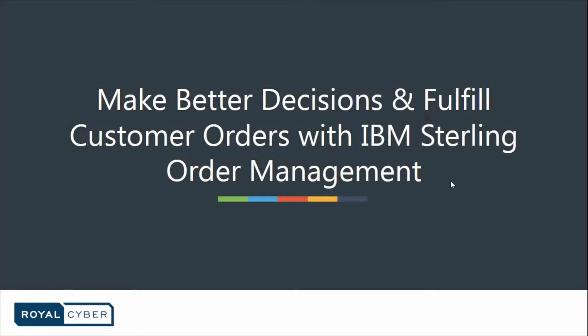Hello everyone and welcome to another webinar by RoyalCyber. My name is Amar Nadeem and I'm a Senior Business Development Executive at RoyalCyber, and I'll be your host for today. If anyone is not able to view my screen or hear me properly, kindly notify me in the chat window located on the right side of the pane.